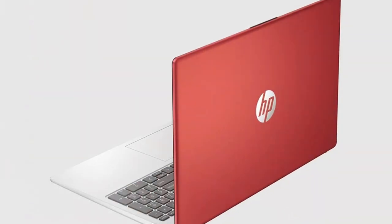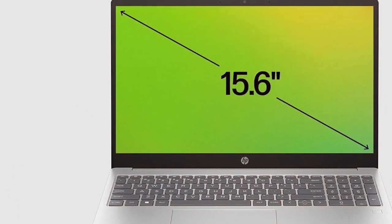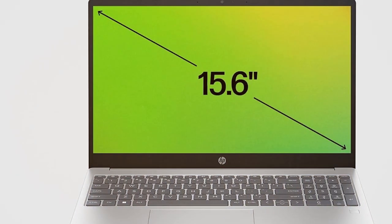In conclusion, the HP 15.6 HD laptop offers an unbeatable combination of power, storage, and style, making it a top choice for anyone in search of a reliable laptop that doesn't compromise on performance.